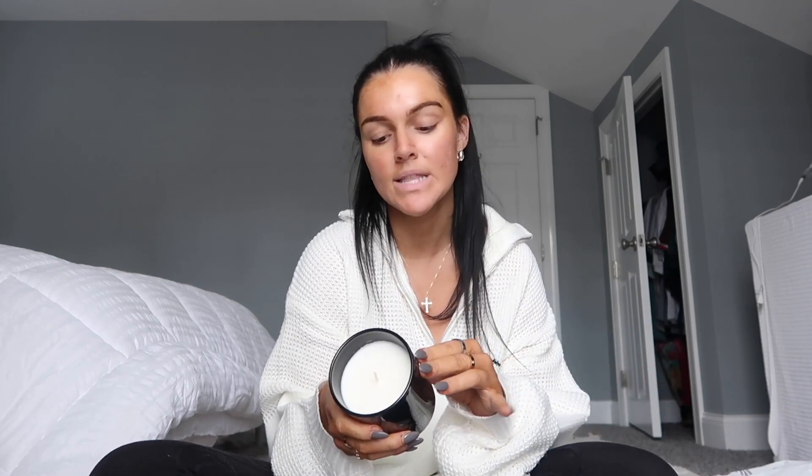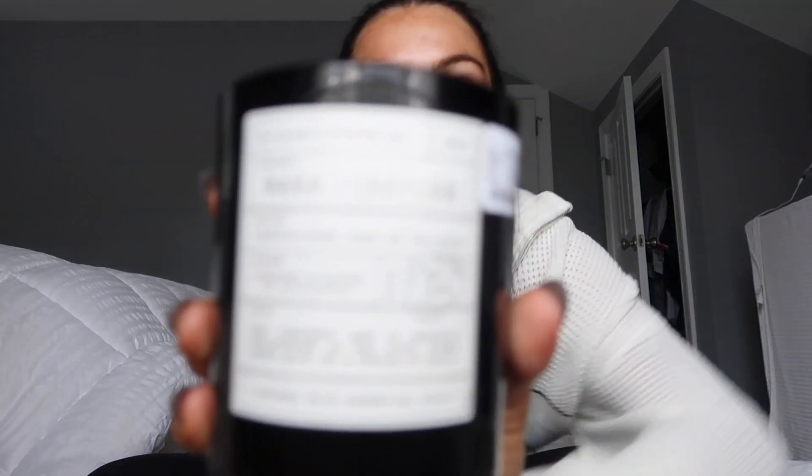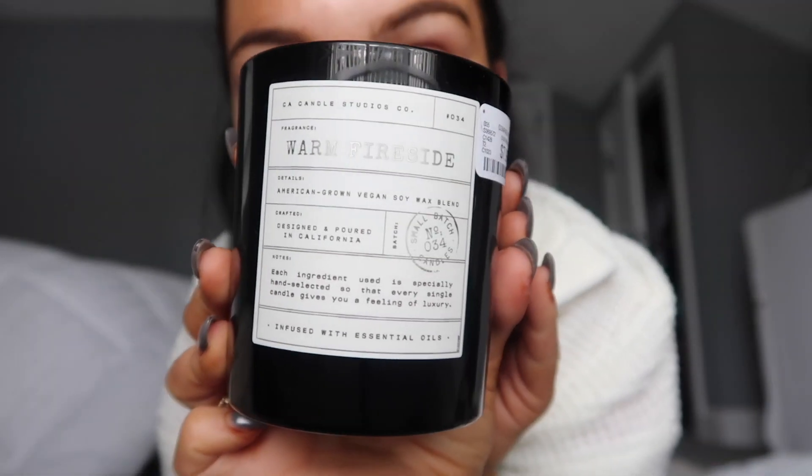Then I went to HomeSense — I love that store. I only went to take pictures of stuff, but obviously I left with things. How could I not? I got two candles. I recently switched all my candles — I threw out all the Bath and Body Works and toxic ones, and I'm doing all vegan soy candles because I've been doing a lot of research about hormones. I love the smell of this one and the label — it gives major Le Labo vibes. So I got two because they were $7.99 and we burn through candles pretty quick.